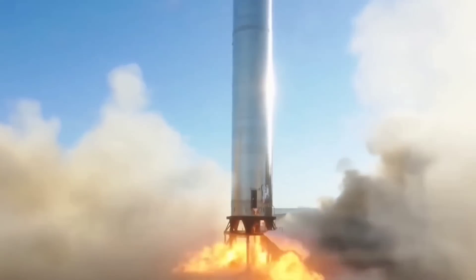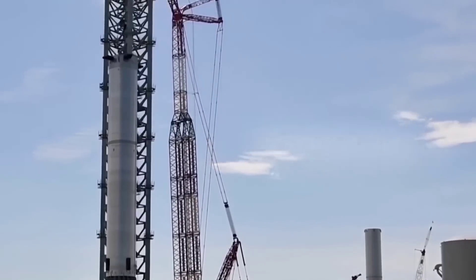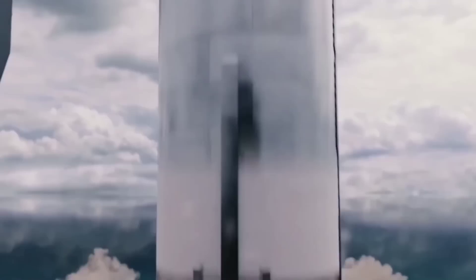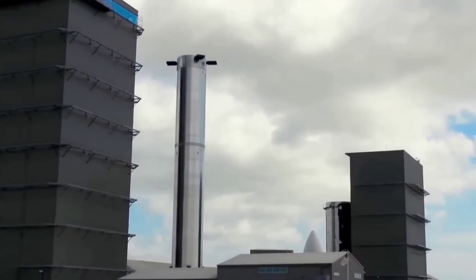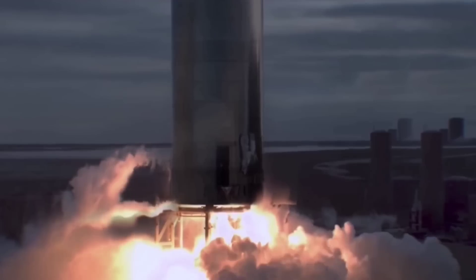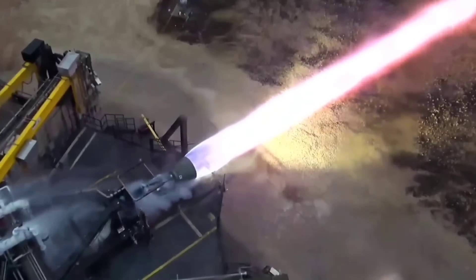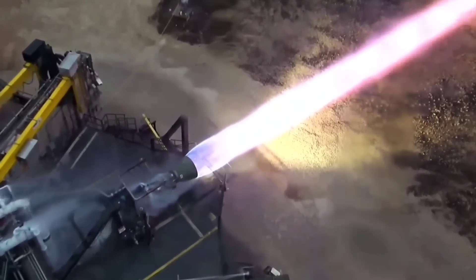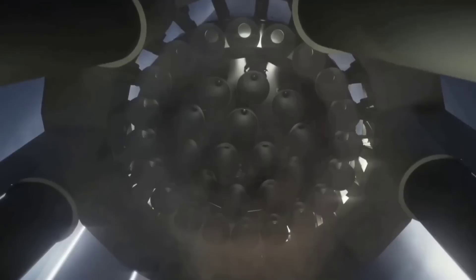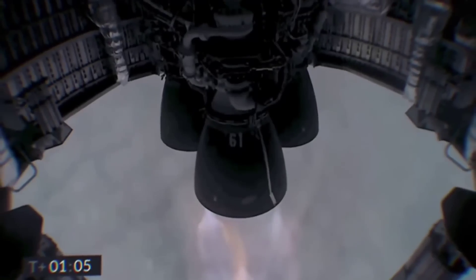So far, SpaceX has only performed a few pressure tests on Booster 4, their most complete Super Heavy booster. These tests usually involve filling the booster's tanks with cryogenic liquid to simulate the temperatures and pressures it will experience during flight. But the most realistic test that needs to be completed before Booster 4 ever lifts off will be a complete static fire using all 29 of its engines — with only as much methane as needed for the static fire, to limit the size of any explosion. Although the Raptor engines have become much more reliable, this test will be on a completely different scale to anything SpaceX has done before. When Booster 4 lights up all 29 of its engines, it will produce a level of thrust 7 times greater than the Falcon 9, and this number is set to increase as the Raptor engine is upgraded.